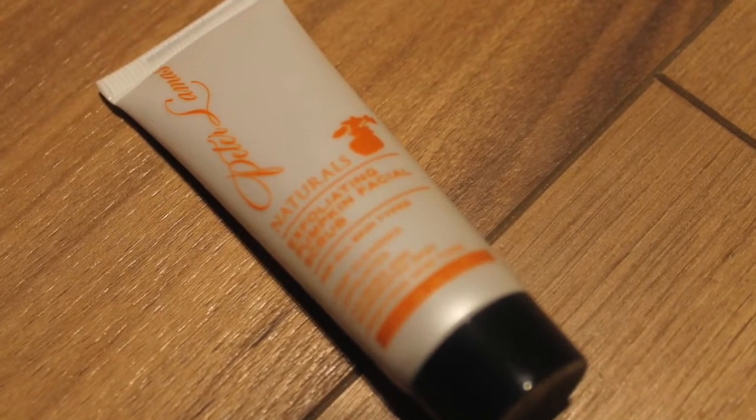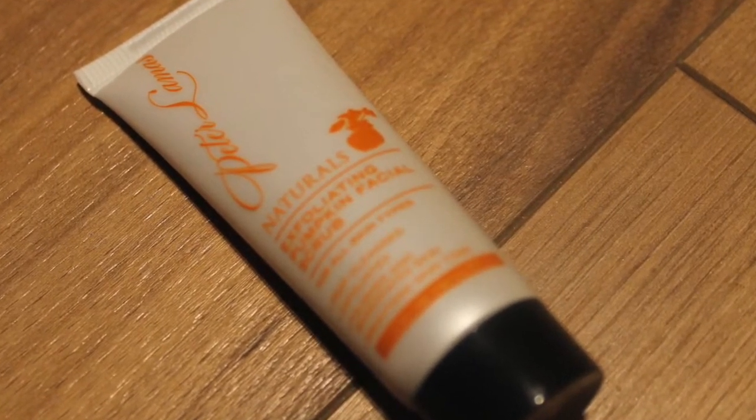Next thing is Peter Llamas Naturals Exfoliating Pumpkin Facial Scrub. I love that. Let me see if I can smell it. It's like a gel scrub — it's got some beads in it. And it smells so good. I love trying different scrubs. I like that it's pumpkin spice because it's October and it's fall and pumpkin spice everything.